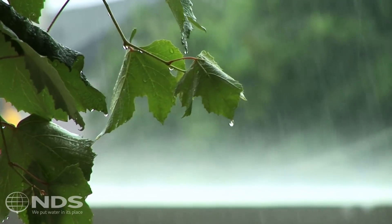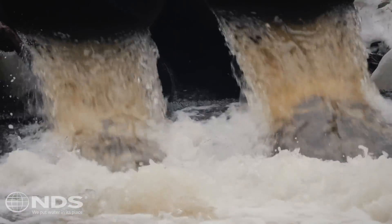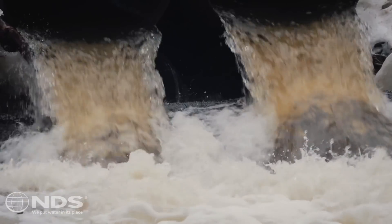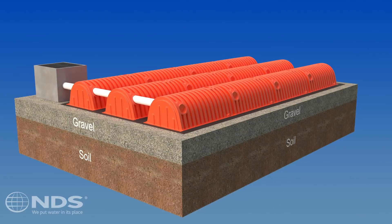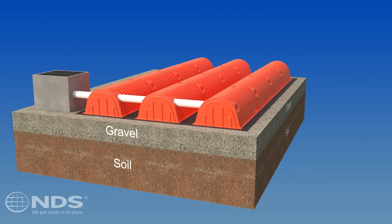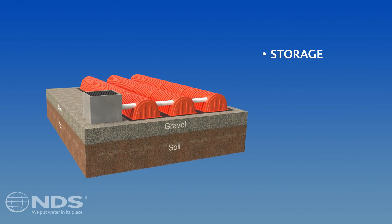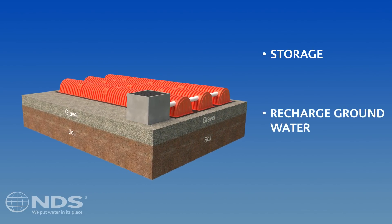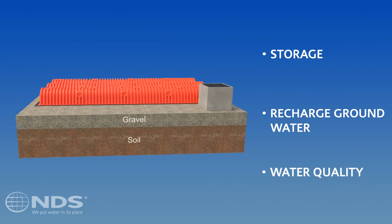In a marketplace where cost efficiency, environment friendliness, and overall quality are the main factors considered in stormwater systems, NDS Storm Chamber leads on all accounts. When investing in a stormwater detention system, it's important not only to consider the storage of the stormwater, but also other factors like recharging the groundwater. This helps maintain base flow and greatly improves the quality of the water.